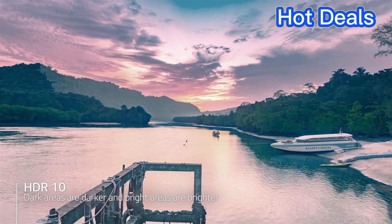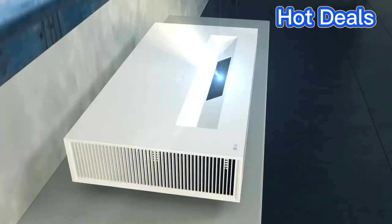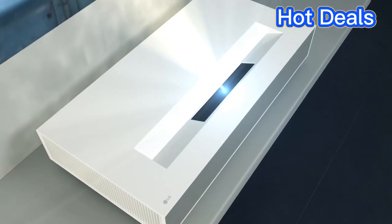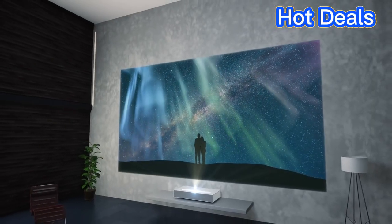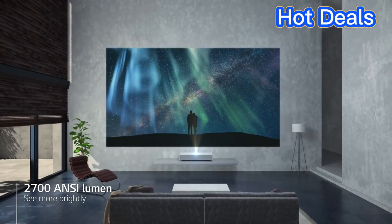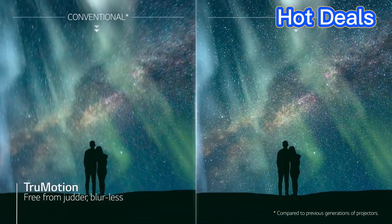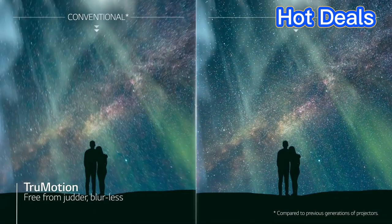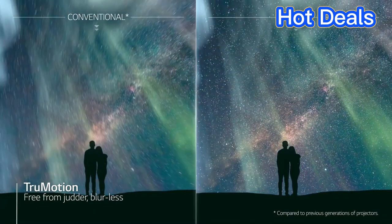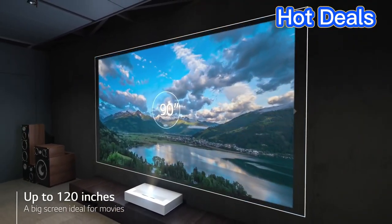The best ultra short throw projectors of 2023 offer a wide range of features to suit any need. Whether you're looking for a model that produces a large, detailed picture with high quality resolution and vibrant colors, or one that is lightweight, portable, and energy efficient, you're sure to find a projector to meet your requirements. With a variety of models to choose from, you're sure to find the perfect ultra short throw projector for your needs in 2023.